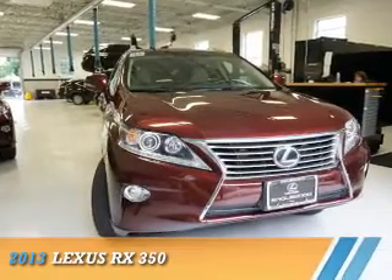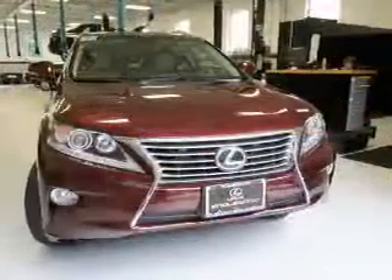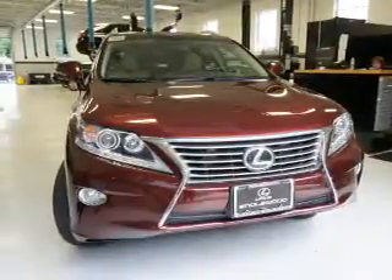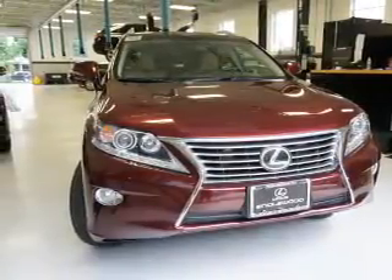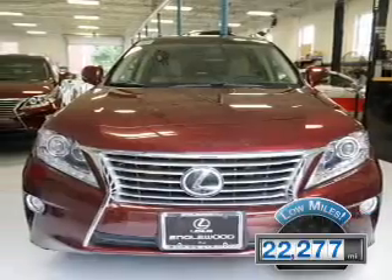This could be the vehicle you're looking for. It's powered by all-wheel drive, a 3.5-liter, six-cylinder engine, and an automatic transmission. With fewer than 25,000 miles, this vehicle has a long road ahead.